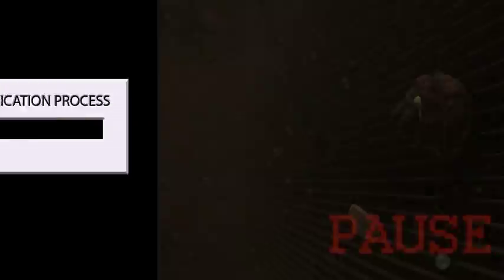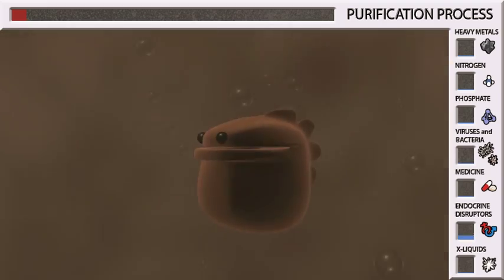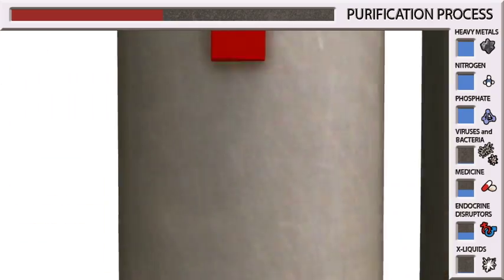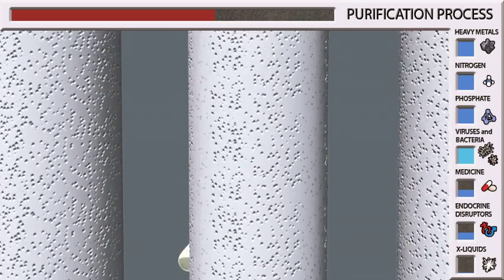We are back at the screen where waste and wastewater are separated. The first step takes place in the bioreactor, where active sludge eats heavy metals, nitrogens and phosphates. During the next step, the membranes take out viruses and bacteria — only water can pass through these porous straws.